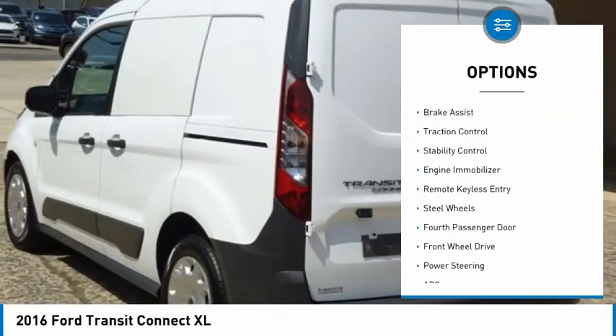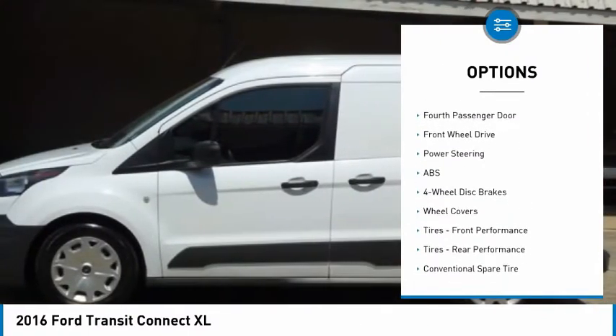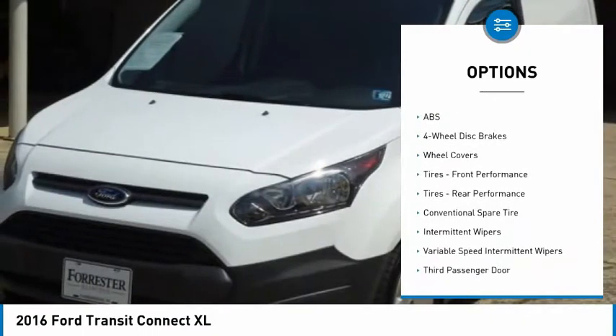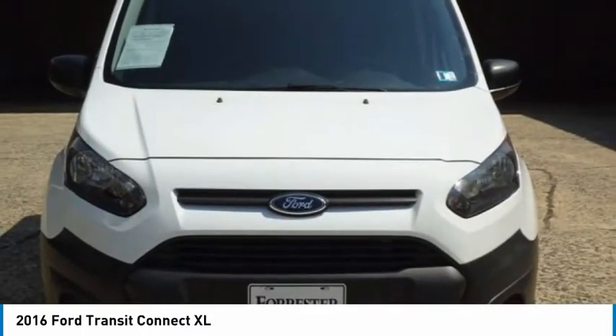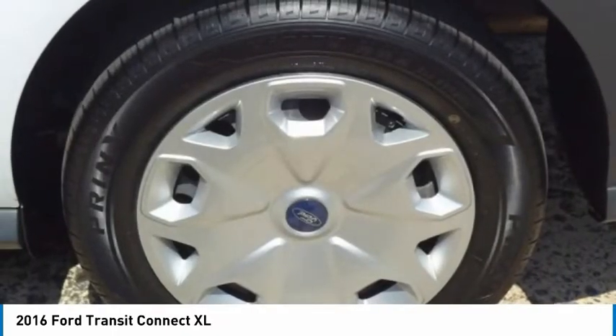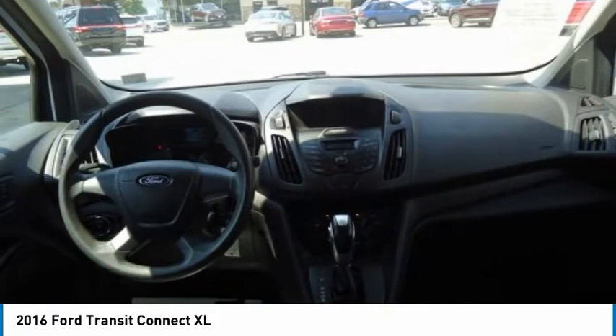Tire pressure monitor, electronic stability control, brake assist, traction control, engine immobilizer, remote keyless entry, steel wheels, fourth passenger door, FWD. Drive away with a great deal on this vehicle. Call or stop in today.